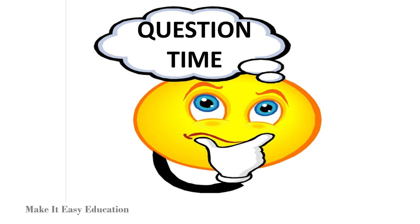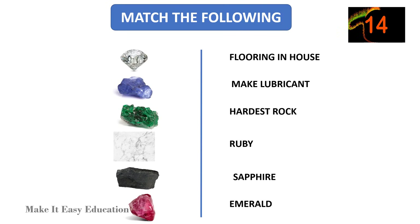Question time. Match the following. You have 15 seconds to complete.